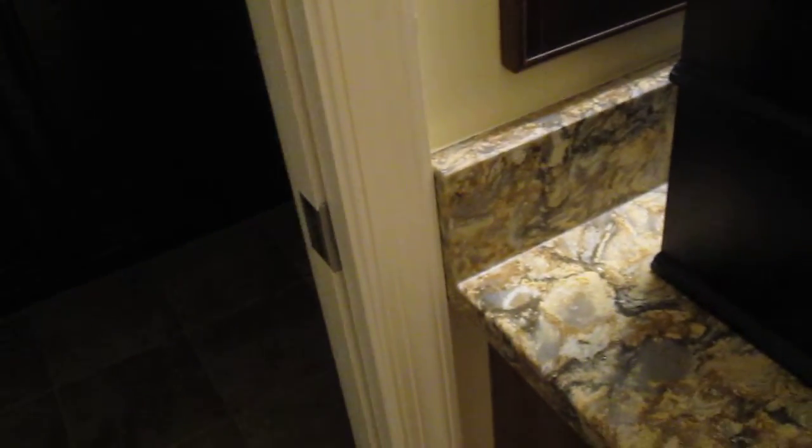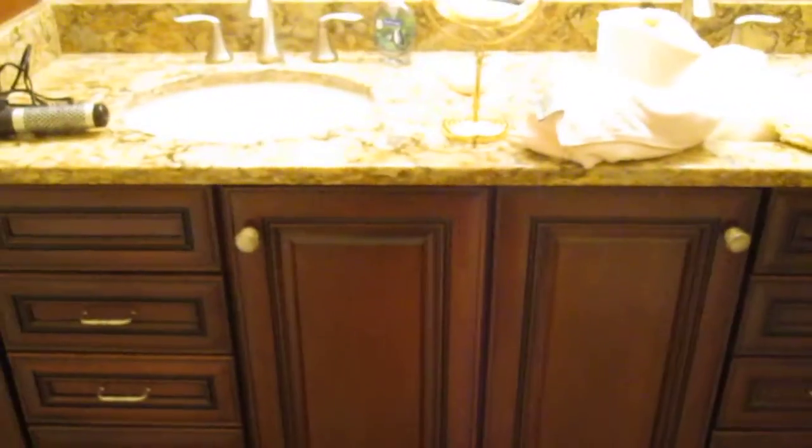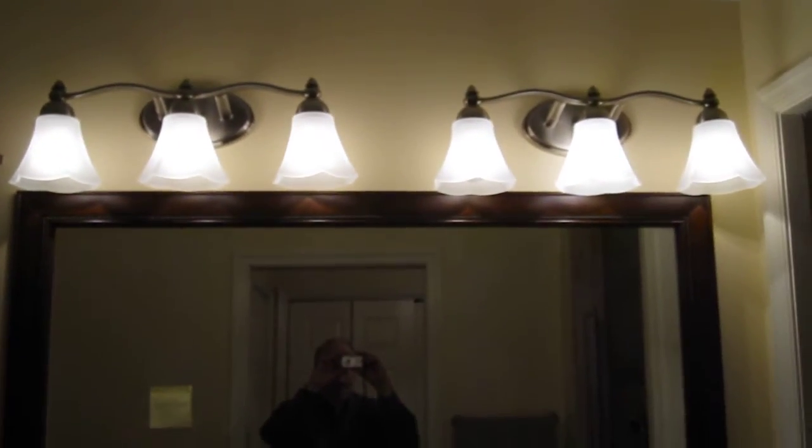Then you come into the bathroom. This is the major renovation. This was a regular swinging door — now it's a slider, which really helps in such a small space. There was a single sink with a big cabinet on top. Now it's a more compact double sink with a smaller cabinet with crown molding on top. And again, high-end lighting.